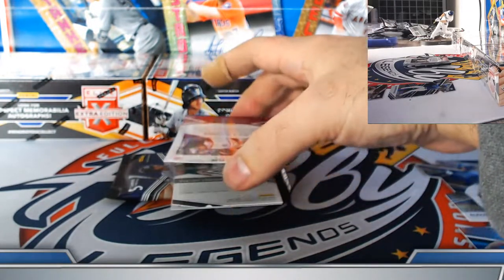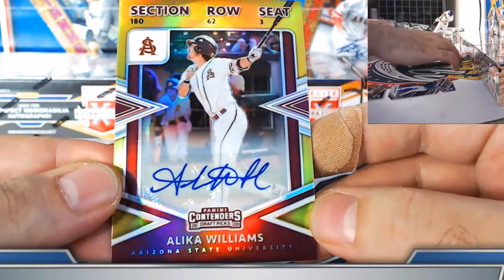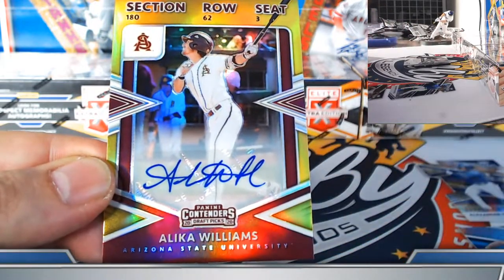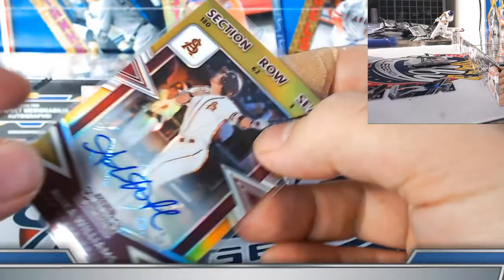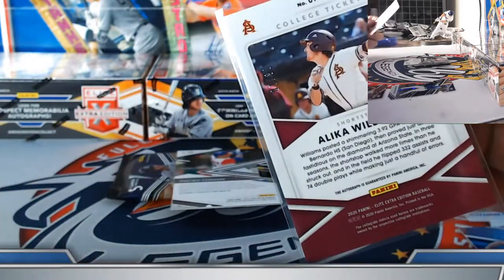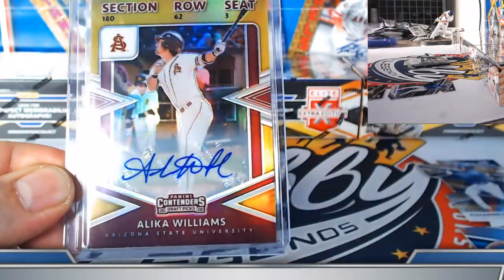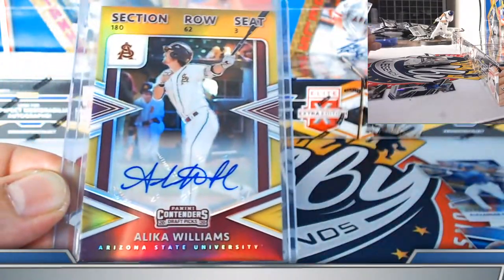Another gold prism on the college ticket autographs — Alika Williams gold Tampa Bay. Nathan, nice hit on the Williams — ASU gold, numbered 8 out of 10. The first gold we hit was Jimmy Glow-ankle, so that's two golds in a batch — very nice.